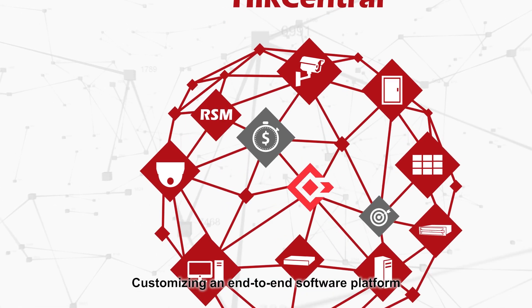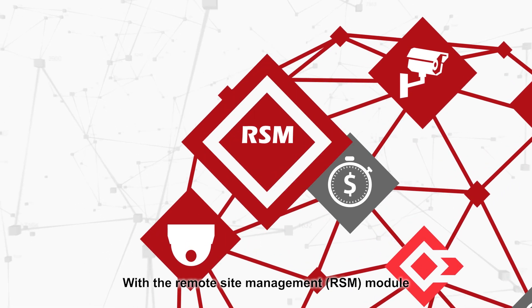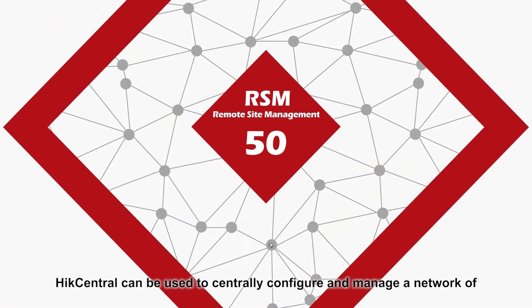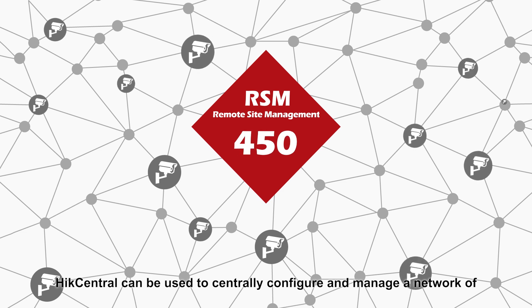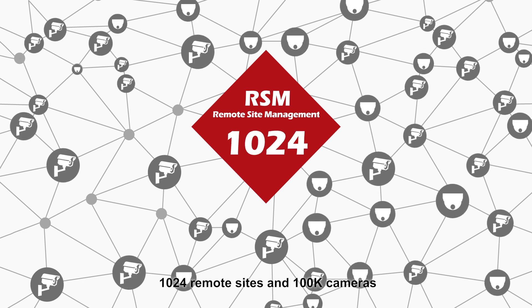Customizing an end-to-end software platform for your business is easier than ever. With the Remote Site Management module, Hike Central can be used to centrally configure and manage a network of 1,024 remote sites and 100,000 cameras.